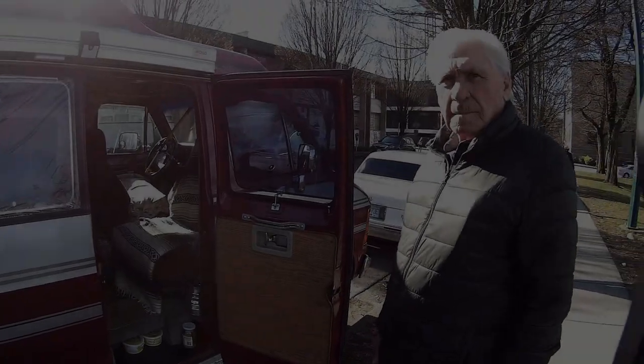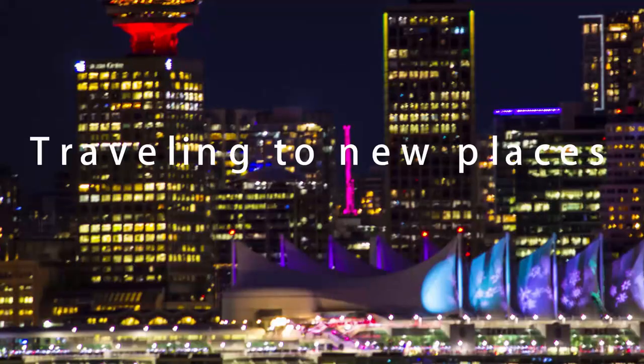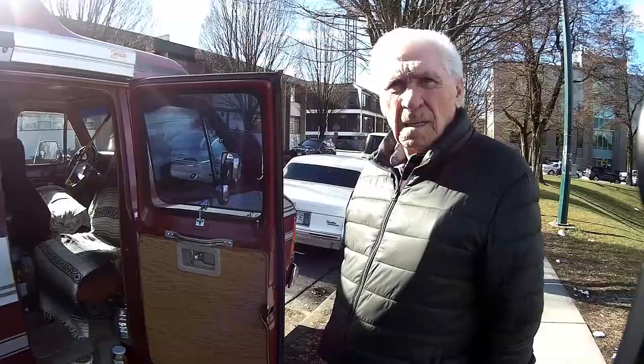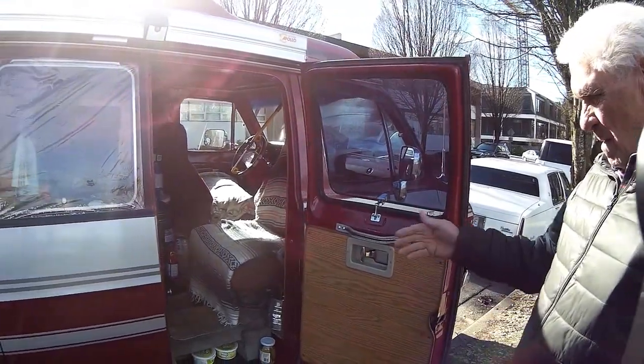And here we're meeting another van dweller. My name is Bill. And where are you from, Bill? Edmonton. Let's have a look at the inside of your vehicle. Go ahead.